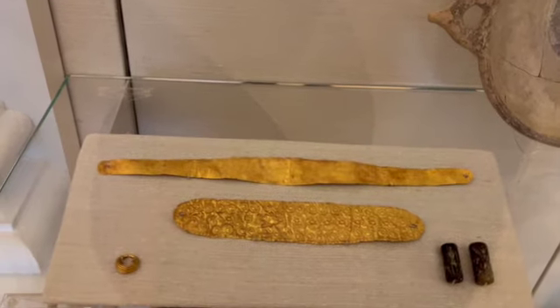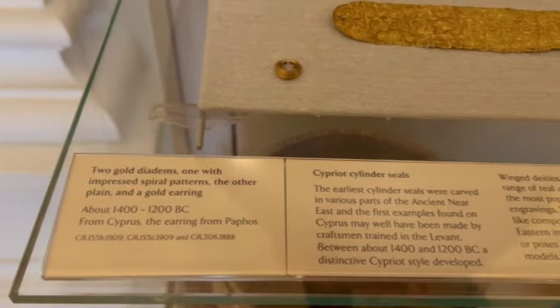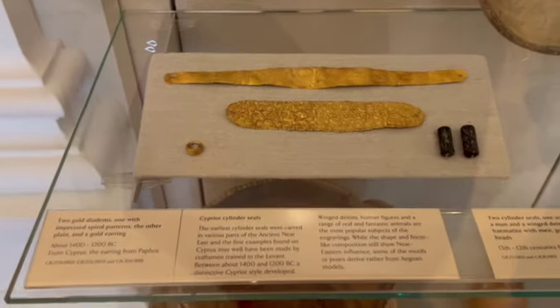Wait, oh my gosh, is that real gold? Oh my gosh, that's real gold! Oh my gosh, that's so cool!